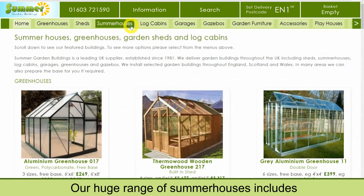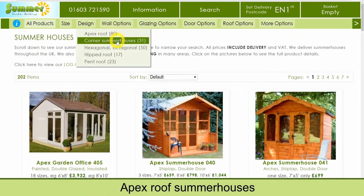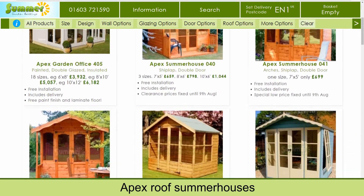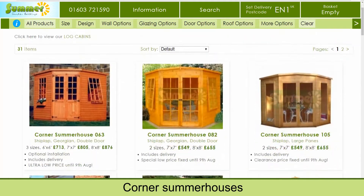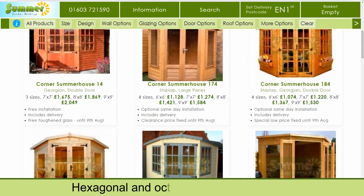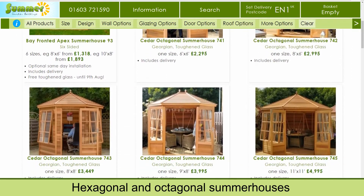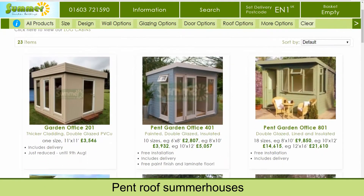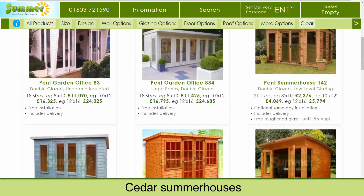Our huge range of summer houses includes apex roof summer houses, corner summer houses, hexagonal and octagonal summer houses, pent roof summer houses, and cedar summer houses.